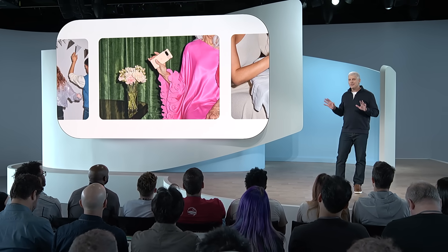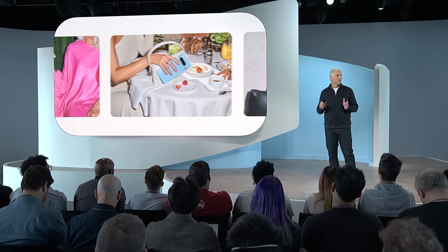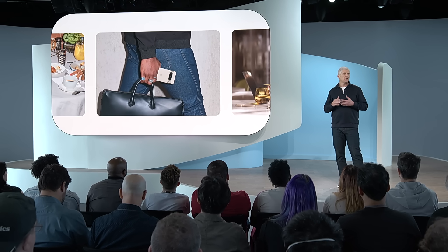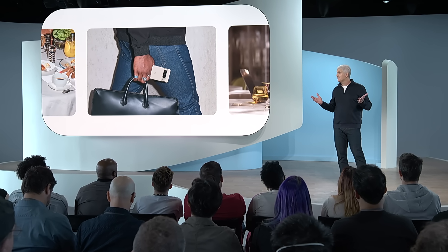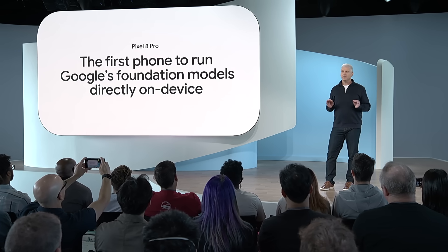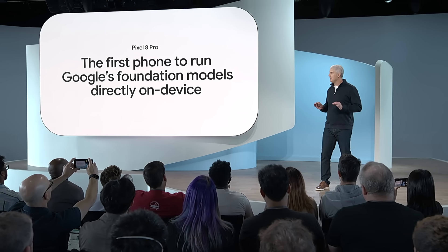Now, imagine a future where generative AI runs right on the phones we have with us throughout the day. Pixel could be even more personalized, responsive, and always ready to help. So here's the news: we engineered Pixel 8 Pro to be the first phone to run Google's foundation models directly on the device. We've worked closely with our research teams across Google to take advantage of their most advanced foundation models and distill them into a version efficient enough to run on our flagship Pixel.